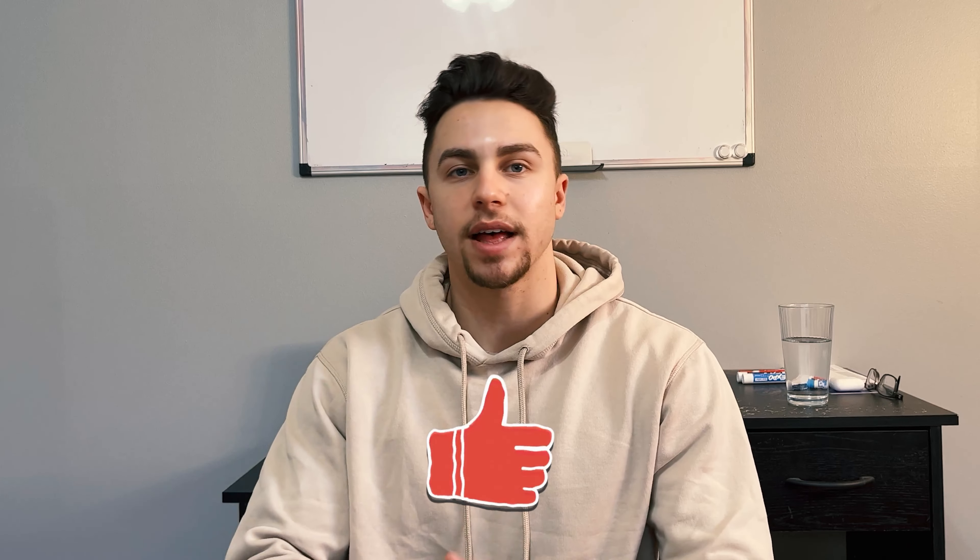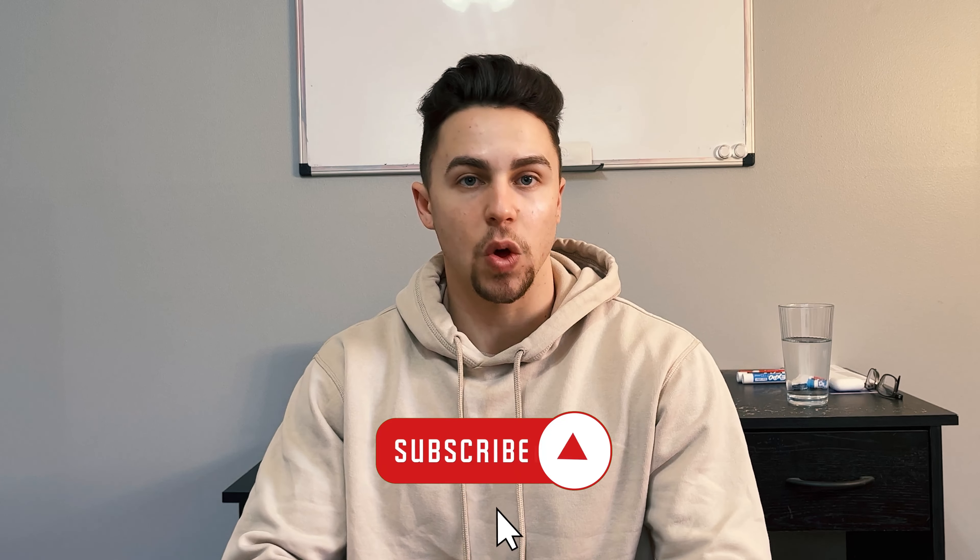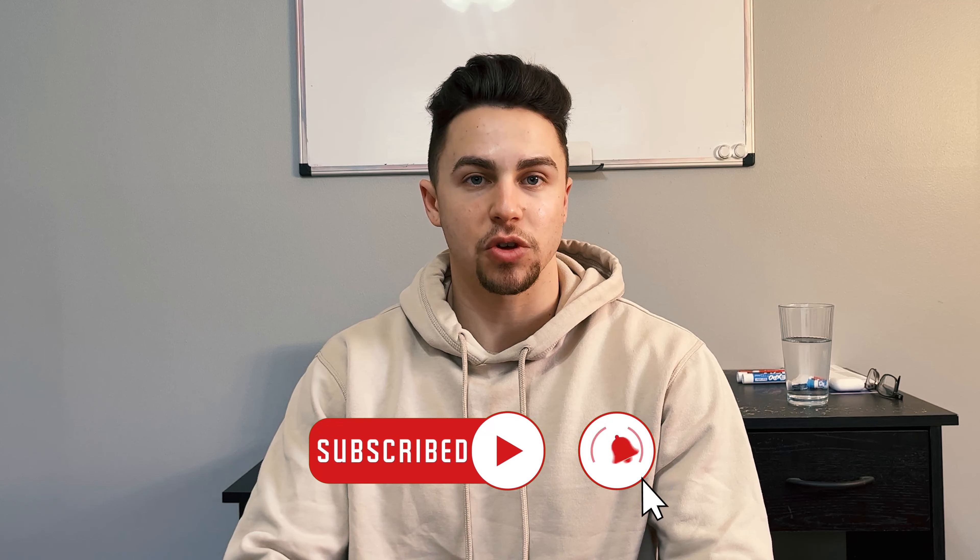Before we jump into it, if you guys do enjoy these videos, make sure to smash that like button. And while you're down there, if you want to continue to follow along with me on this wholesale series, hit that subscribe button and notification bell as well to keep you up to date. Let's jump right into it.